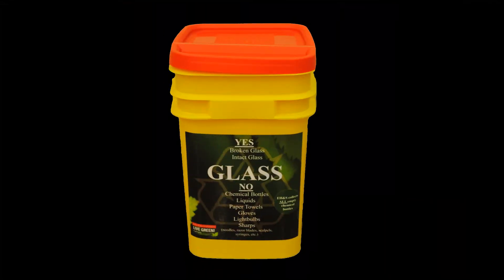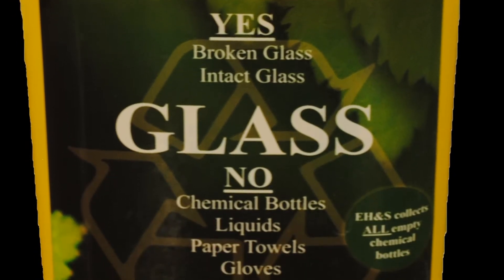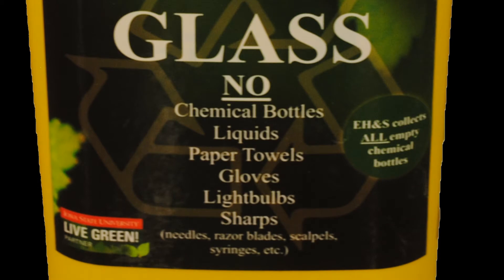The Tidy Cats buckets are being provided for lab glass collection. Remember to use the bucket to dispose of lab glass only, and follow the instructions on the label.